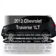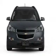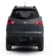Check out this 2012 Chevrolet Traverse. Everything you need under one roof with this great vehicle, with a reliable six-cylinder engine connected to a smooth shifting six-speed automatic transmission.